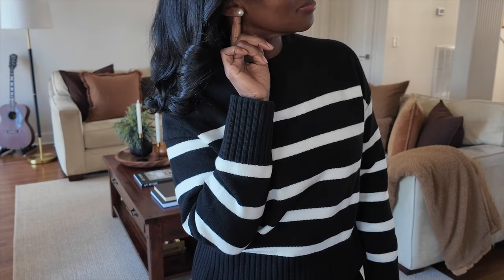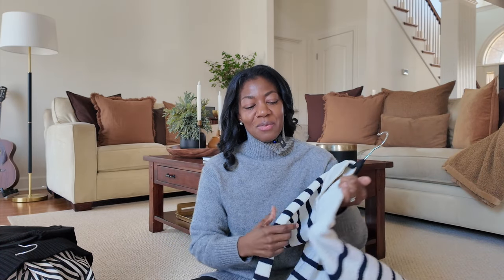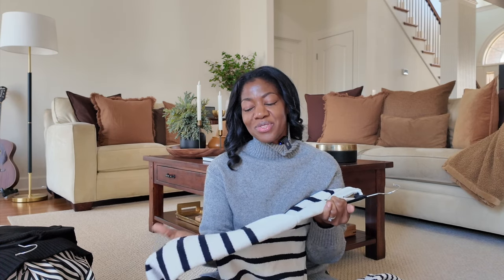I paired it with some black trousers and some pearl earrings. This piece really spoke to my heart when I was in the store — it reminds me of my mom's love for St. John knits. I'm not sure if you're familiar or if you have St. John pieces, or if St. John is still trending, but their knitwear is impeccable.